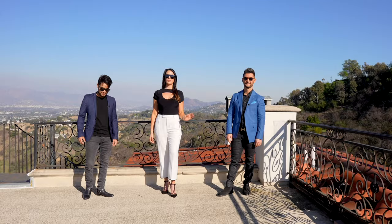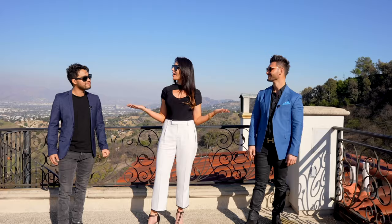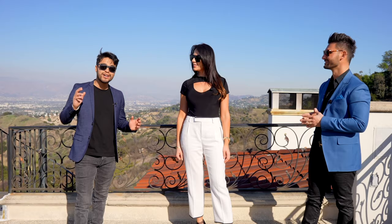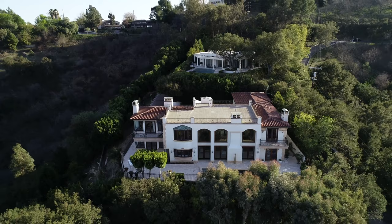I don't know about you guys, but I had an amazing time showing everyone this incredible property today. We're here at the rooftop of this amazing home right now, and we're enjoying these 360-degree jetliner views. There's tons more to see and we'd love to show you, so book a private tour with us anytime. We'll see you on the next one.